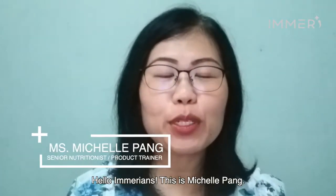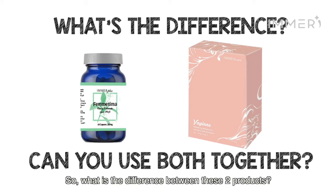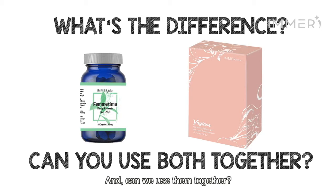Hello Immarians, this is Michelle Pang. We have Virgin and Femtima for the women. So what is the difference between these two products and can we use them together?